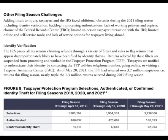Under other filing season challenges, taxpayers and the IRS faced additional obstacles during the 2021 filing season, including identity verification backlogs, processing authorization issues, lack of working printers and copiers, closure of the federal records center, and limited in-person taxpayer interaction. The IRS passes all tax returns claiming refunds through filters and rules to flag returns likely filed by identity thieves. Returns selected are suspended and worked in the Taxpayer Protection Program, or TPP, and taxpayers are notified to authenticate their identity.